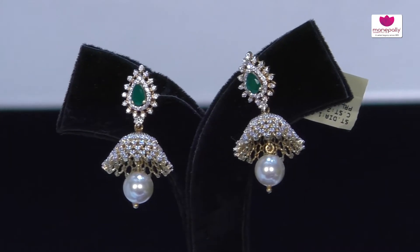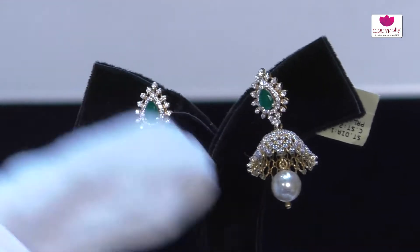How much is the overall weight? We are done with light weight — it is 15 to 16 grams overall.